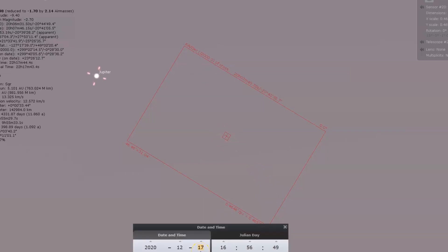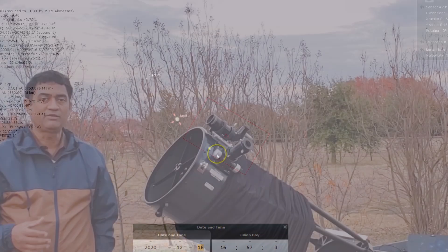When I started looking in Stellarium, I saw that I can actually start taking pictures with both planets in the same frame. Around the 15th they barely fit, but by the 16th or 17th I think you can actually see both in the same frame.